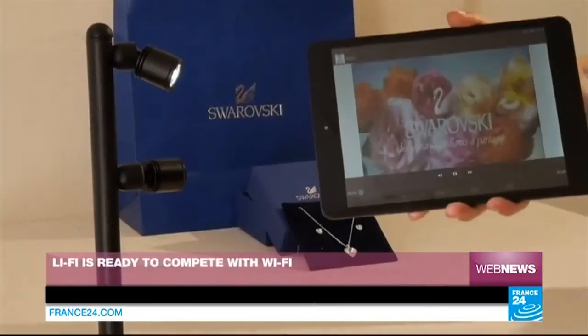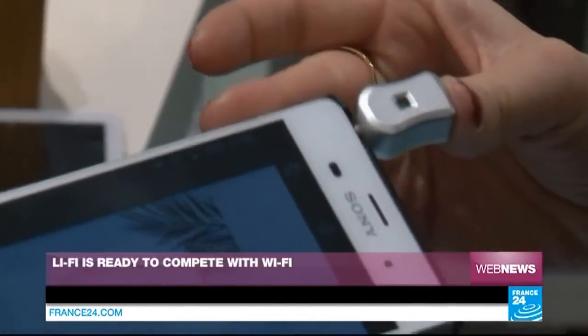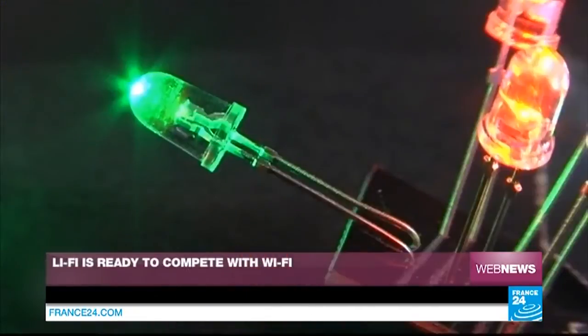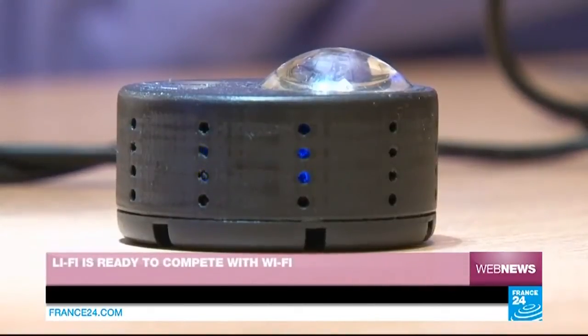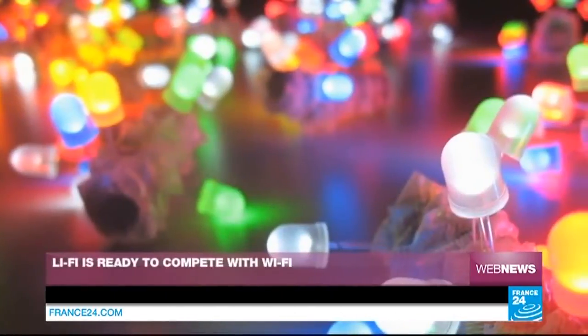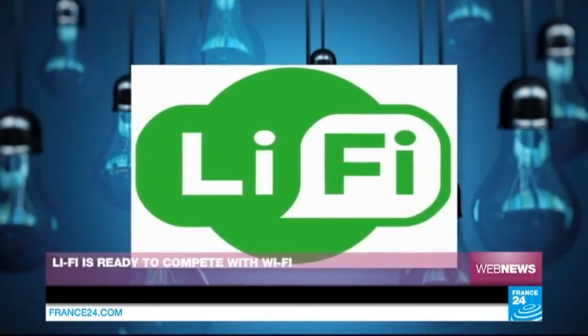Cédric Maier's company has so far developed a few tablet computer prototypes offering Li-Fi, as well as a small module which can be plugged into the headphone jack on your smartphone to connect to the internet via light. The next step is this small key, which will be natively integrated inside computers or smartphones, and each lamp will feature a tiny chip — something currently in the pipeline. More eco-friendly and more economical, as LEDs consume much less electricity than Wi-Fi routers, Li-Fi is soon to become the next internet revolution.